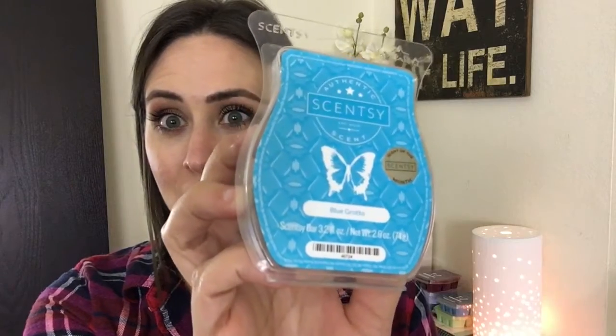I have March's warmer and scent of the month that I want to share with you guys. First, as always, let's start with the scent. The scent is called Blue Grotto, and we're gonna come back to the sticker in a second. I'll put Alora's thoughts at the end so you can see that, because she has already smelled this bar. Scentsy says that Blue Grotto is 'runaway with fresh tropical notes, sweet citrus, and lush botanicals.'